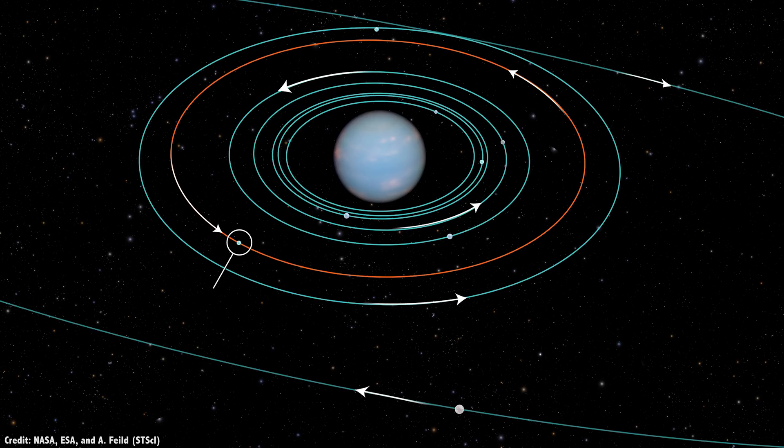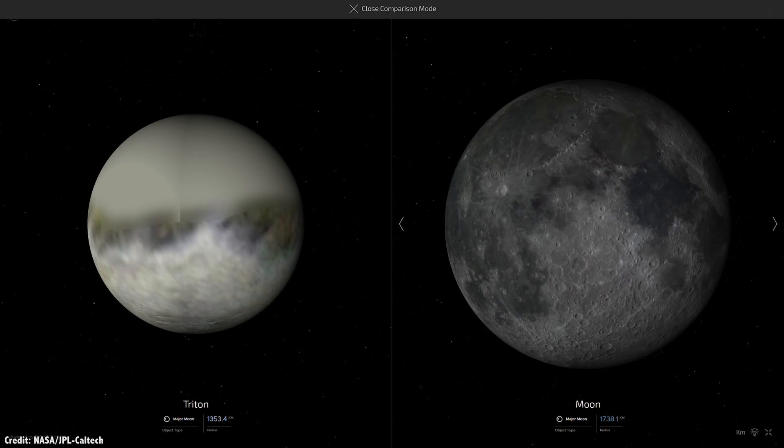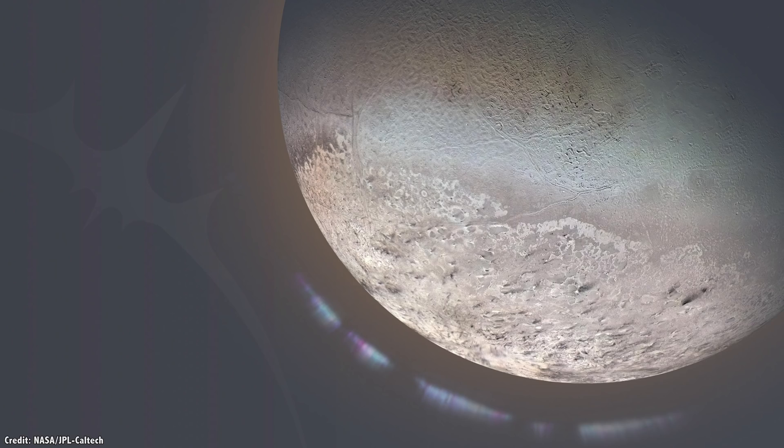The moon is highly inclined to Neptune, offset by 23 degrees. It's believed that the huge moon — three-quarters the size of our own moon — is actually a captured Kuiper Belt object. But when did this happen, and how? Voyager discovered that Triton has an atmosphere. In its ionosphere, the region filled with charged particles is 10 times more active than any other moon in the Solar System.